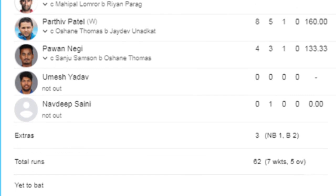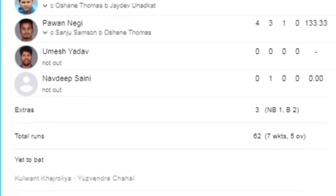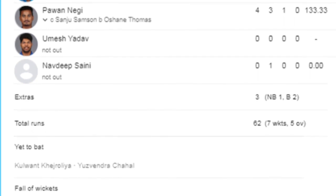After this, Parthiv Patel also got out with eight runs. In the final over, Heinrich Klaasen returned to the pavilion scoring six runs. In the last over, Pawan Negi also scored four runs.